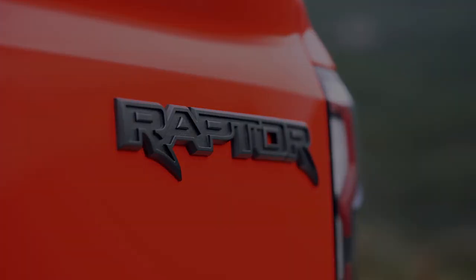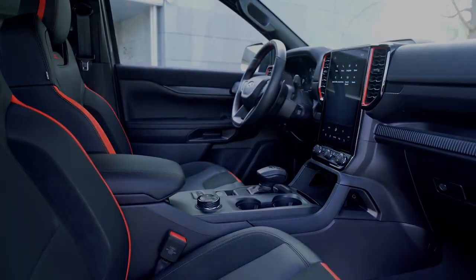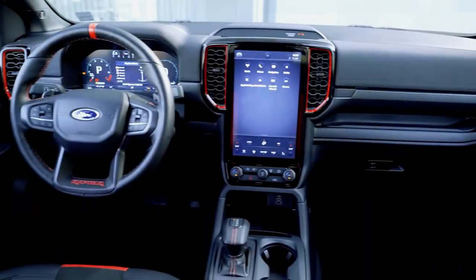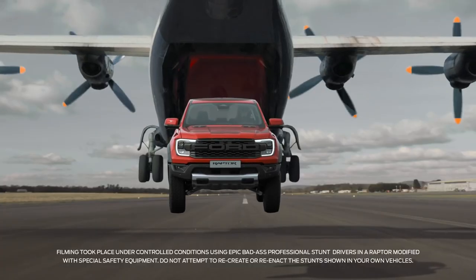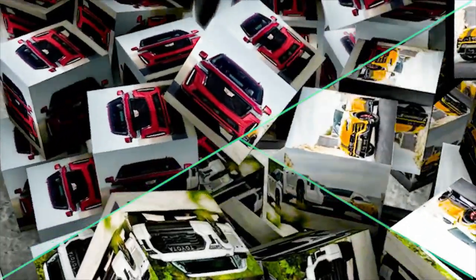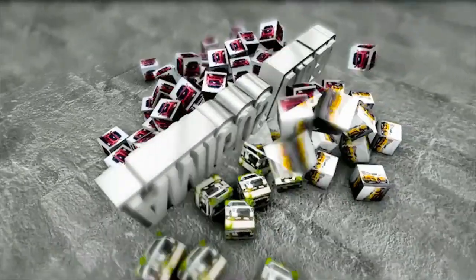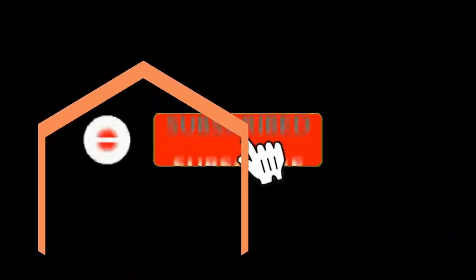That's all about the 2024 Ford Ranger Raptor for now. This channel features the most interesting updates from the world of cars, including Mitsubishi, Toyota, Mercedes-Benz, and all famous car brands. Subscribe to get notifications every time a new video is released.